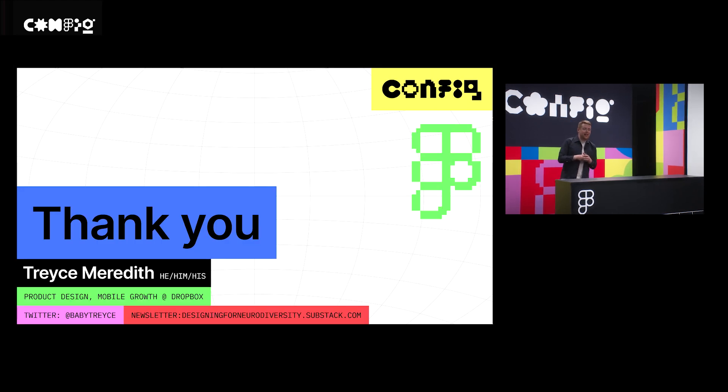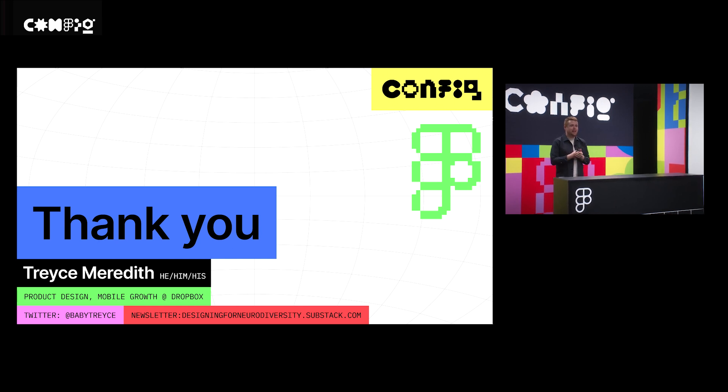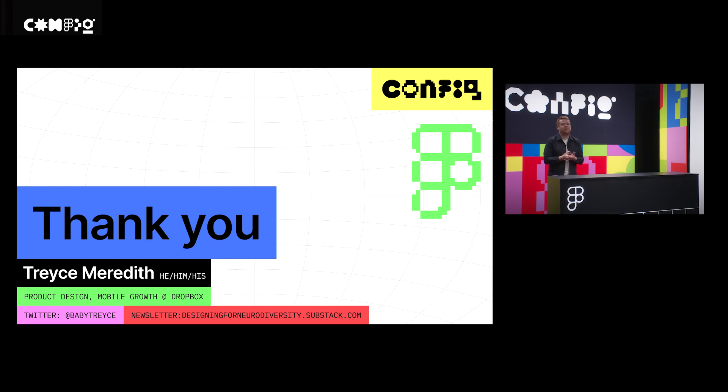Thank you so much, everyone. Again, my name is Trace Meredith. You can follow me on Twitter at BabyTrace. I also write a newsletter called Designing for Neurodiversity that I'd love to see you subscribe to, where I talk about what you heard today but in a lot more detail. Thanks, everyone.